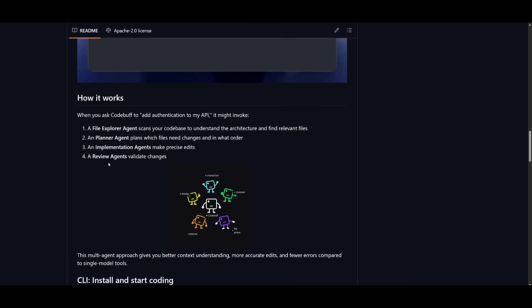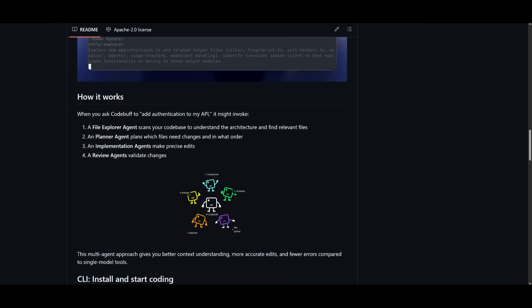Lastly, there is a review agent that validates the changes to ensure correctness as well as consistency. This coordination provides better context and understanding, more accurate edits, and fewer errors compared to a single model tool. Each agent is specialized in a task, allowing CodeBuff to handle complex modifications across large code bases seamlessly.